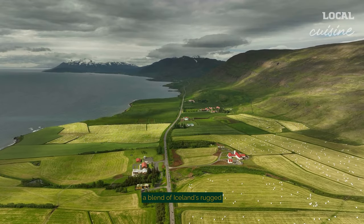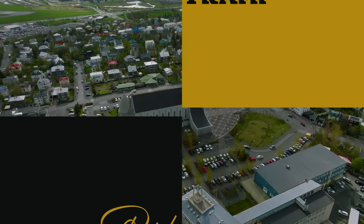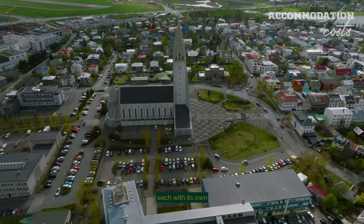Each dish is a story, a blend of Iceland's rugged nature and rich history. The range of accommodations caters to every taste and budget, each with its own Icelandic charm.